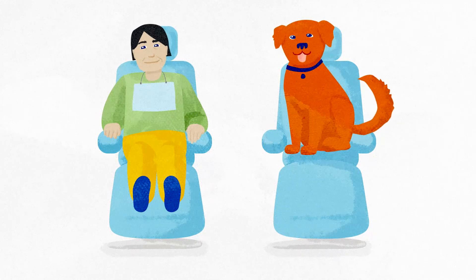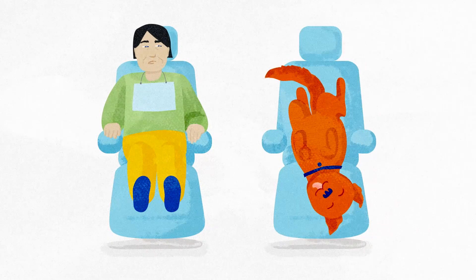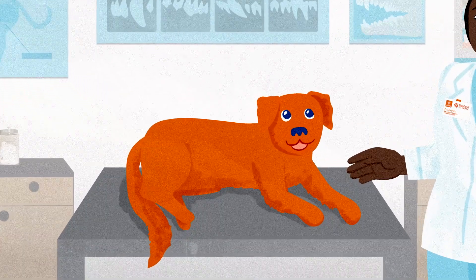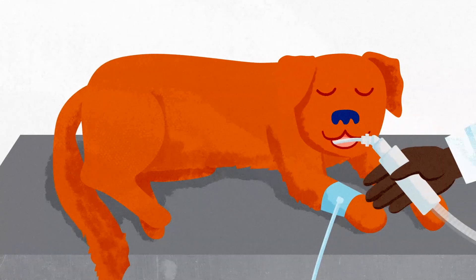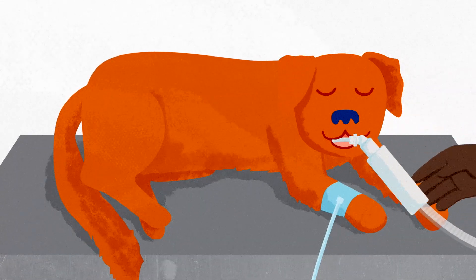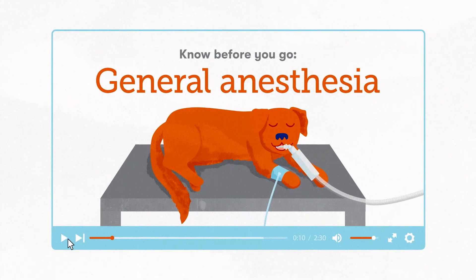Dental cleaning for pets is a lot like dental cleaning for people, except there's one big difference. Pets aren't great at sitting still with their mouths wide open, so we'll give them general anesthesia before and during the cleaning so we're able to fully examine their teeth and gums and ensure they are safe. You can learn more about that step in our Know Before You Go video on general anesthesia.